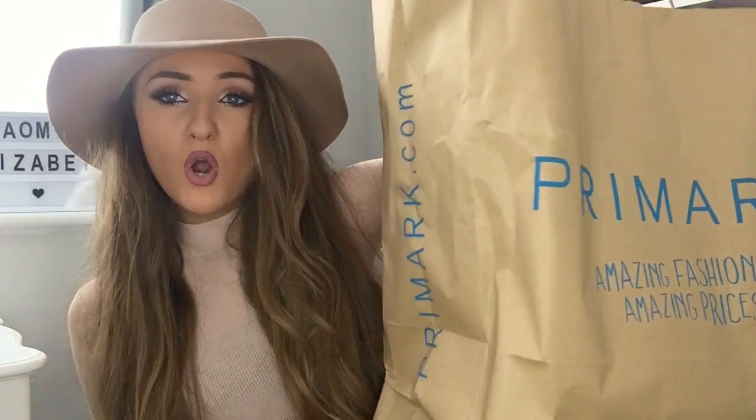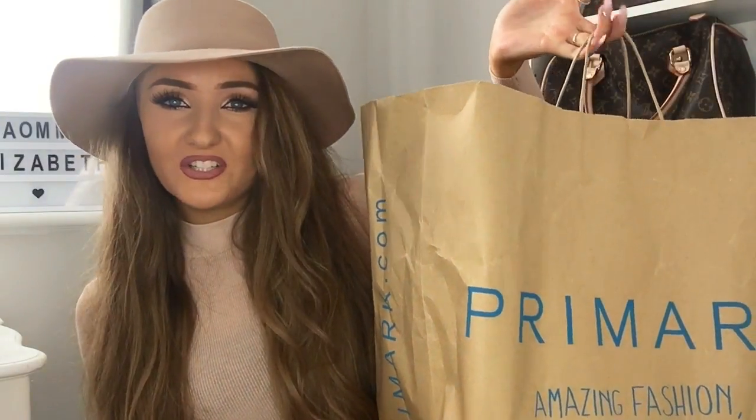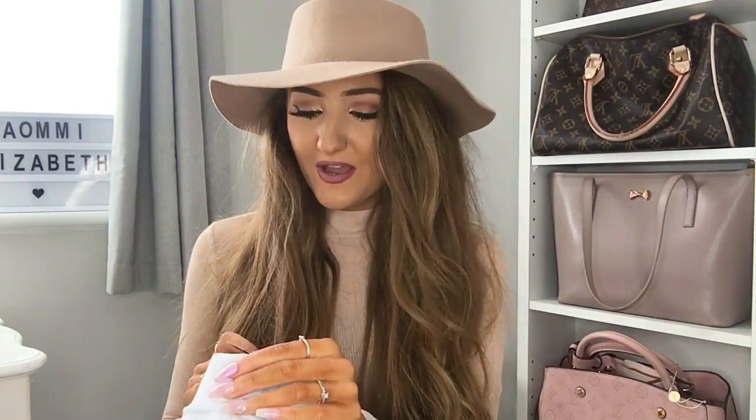Now onto the bit everybody wants to see: Primark! I might as well start with the thing I've got on my head. This hat is 100% wool according to the label and it was £8, which I don't think is bad. I'm absolutely obsessed with it — I probably look a bit like a cowgirl but we're going with it.